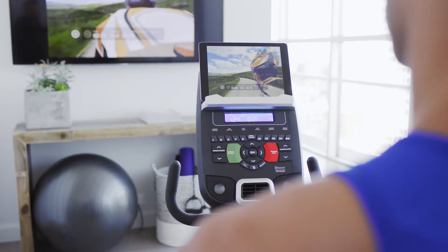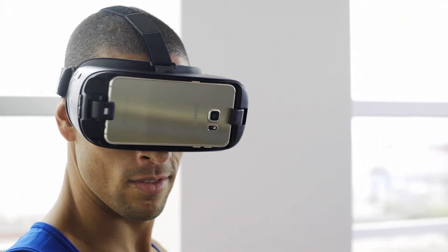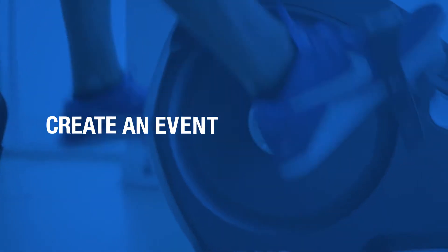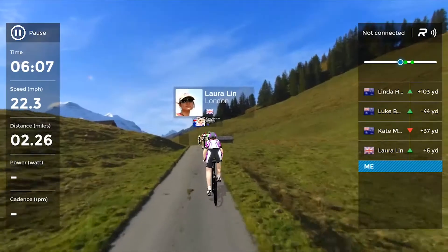Nautilus is partnered with the ultimate mixed reality training app, Ride Social. Travel the world while you train with the amazing new digital fitness experience that lets you explore short and long courses all around the globe. Just choose and download the course you want, create an event and invite friends, join an existing event, or take a solo tour through breathtaking scenery without ever stepping outside.